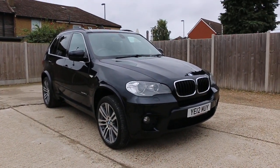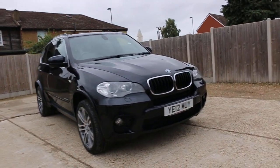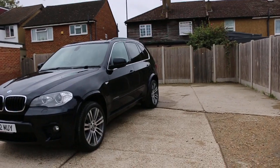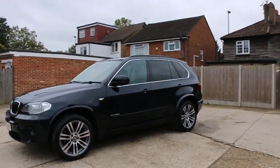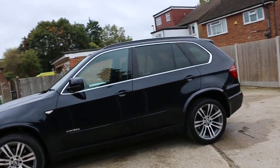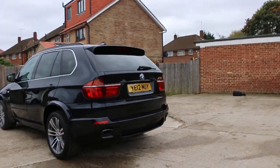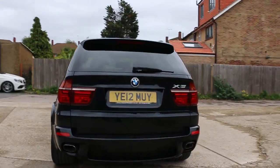Now available at McCarty Cars: BMW X5, 12 plate, 2012. The car has front and rear parking sensors, xDrive four-wheel drive, and a three-litre diesel engine.